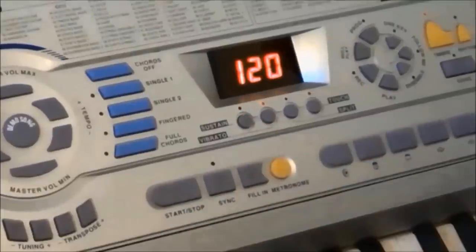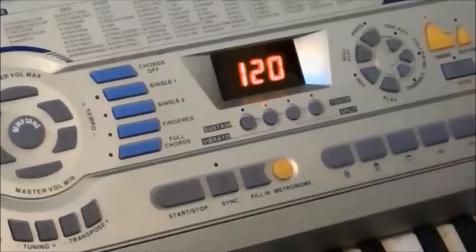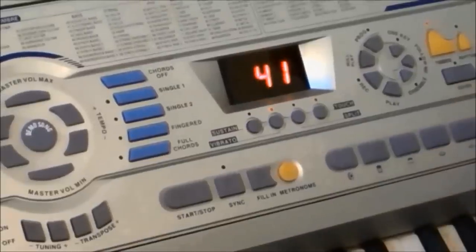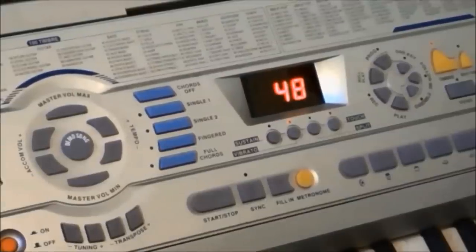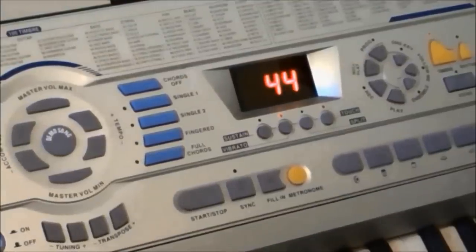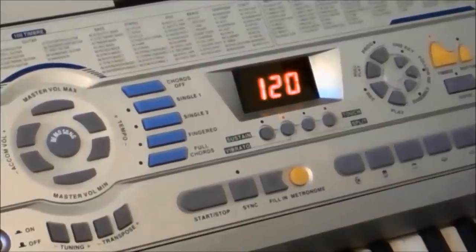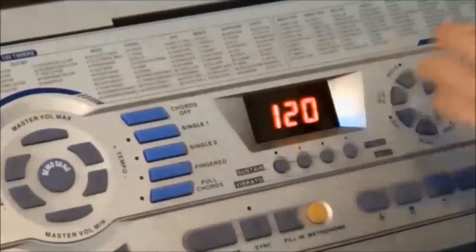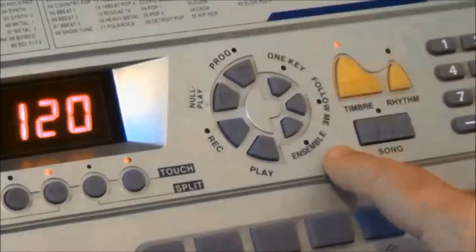Going through the bass sounds really brings home how sort of detached from reality this keyboard is. Electronic bass. Overdrive bass. 44 is synth bass — all they've done is shorten the exact same sound there. Going off these names will give you no indication of what you're going to get at all. And the weirdness continues with this circular control here.